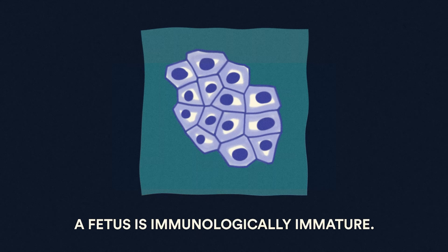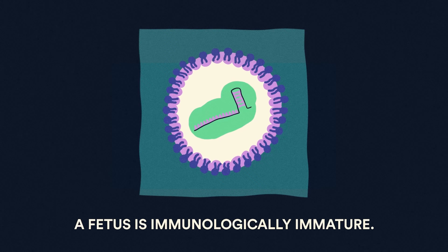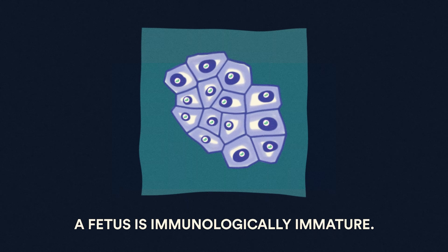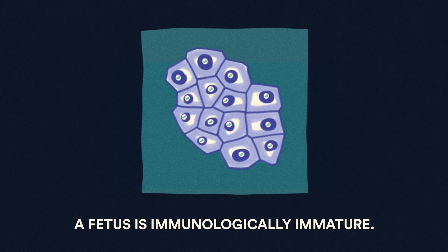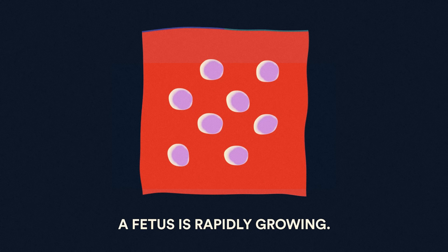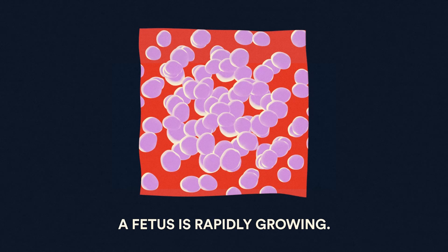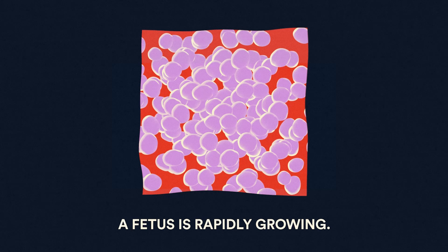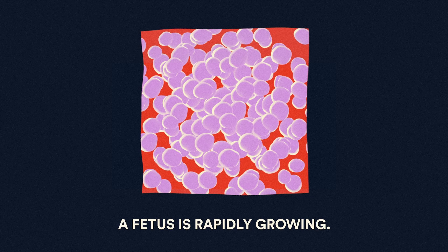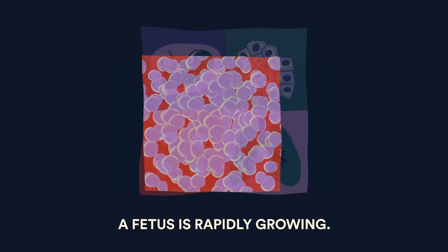Two: a fetus is immunologically immature, which means that CRISPR components — specifically the Cas9 protein — can be delivered without an immune response. The fetus would be able to pick it up better than a newborn baby, whose immune system might try to ward it off. Three: because a fetus, by nature, is growing, its cells are multiplying and proliferating rapidly. By delivering gene editing treatments at this stage, stem and progenitor cells of multiple organs can be targeted, and the therapeutic changes will spread through subsequent cell divisions.